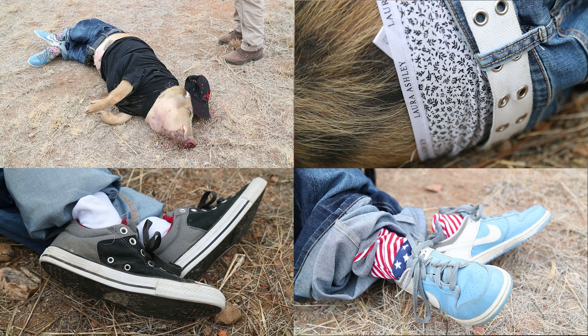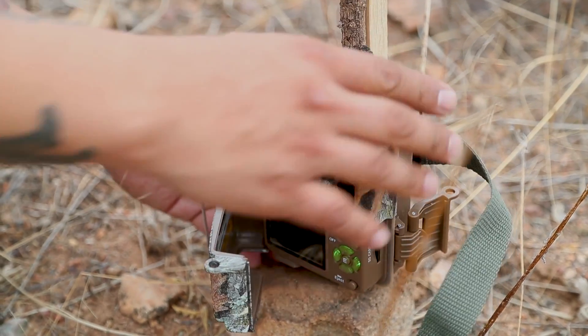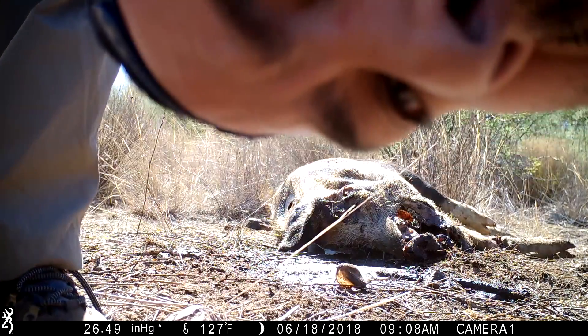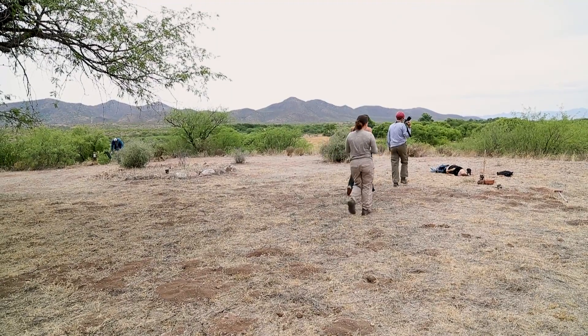We will monitor scavenging activity using motion-centered trail cameras that are set on each of these animals, as well as researchers who will go out twice a day to do different measurements on the decomposition process.